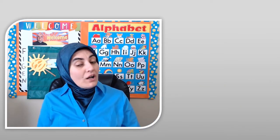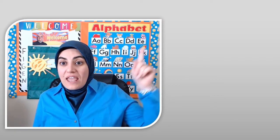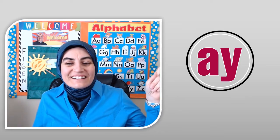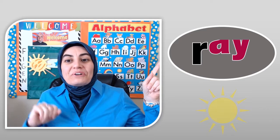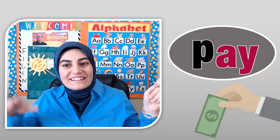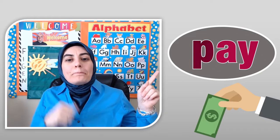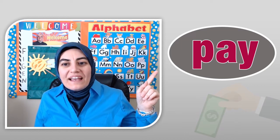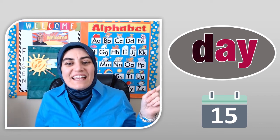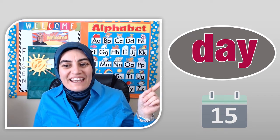We can also make long A by using AY. Here we go! Pay. Day. Wonderful job!